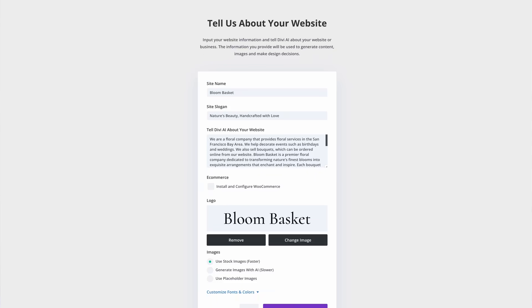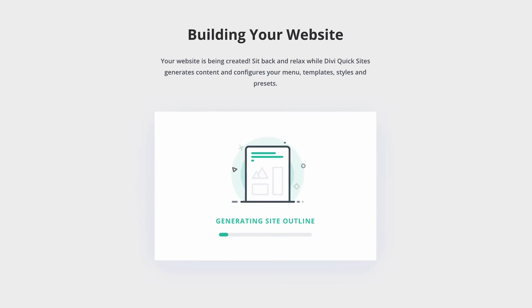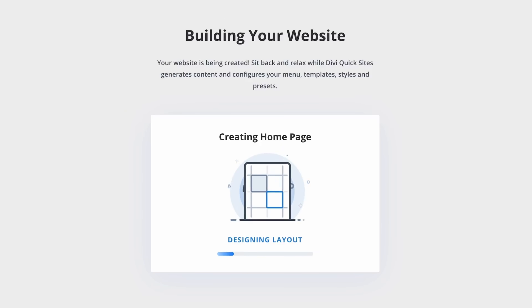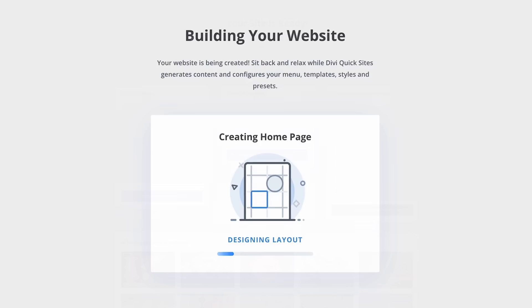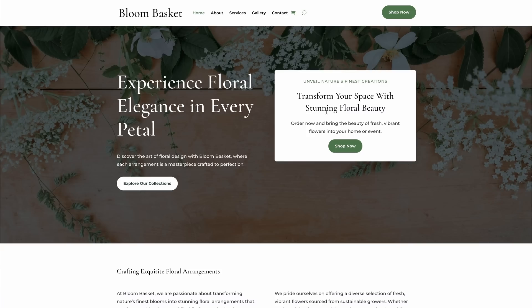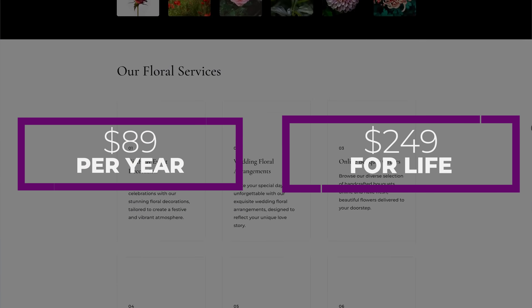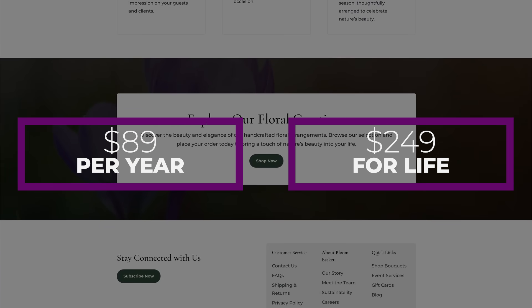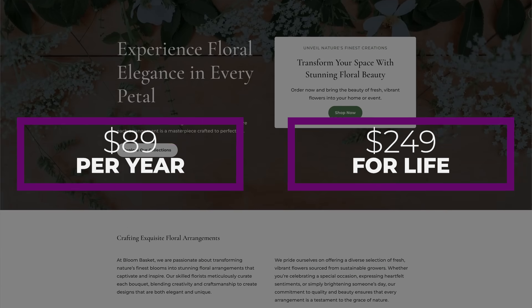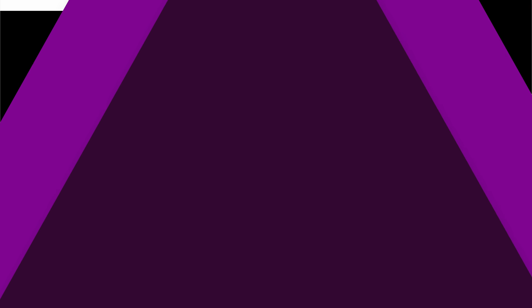With Divi's AI website builder, you can generate a complete website in under two minutes. If you're looking for the most trusted CMS in the world, it's hard to compete with WordPress. And if you're looking for the most powerful website builder for WordPress, Divi will do all the heavy lifting for you. Divi provides a yearly license for $89 and a lifetime license for only $249. WordPress itself is free, and there are affordable hosting providers out there like SiteGround.